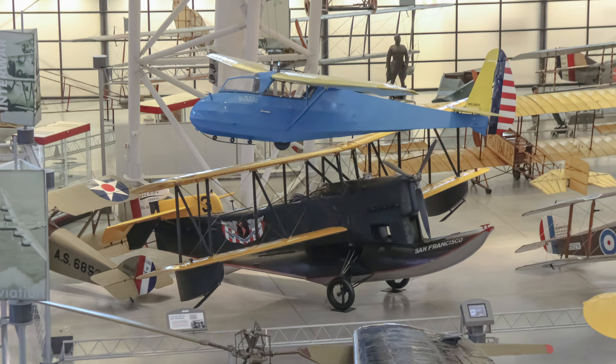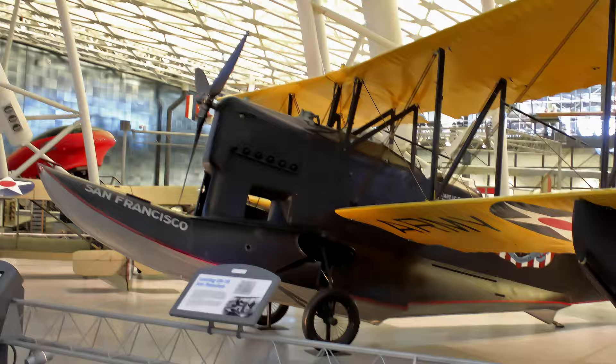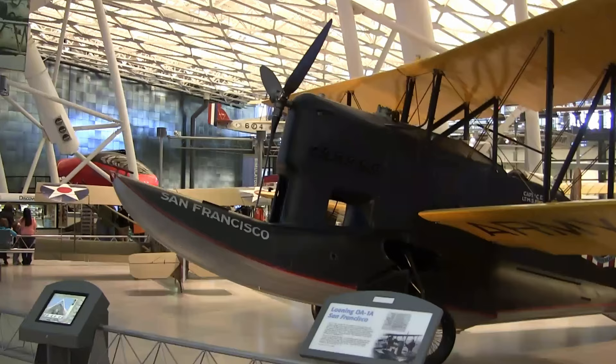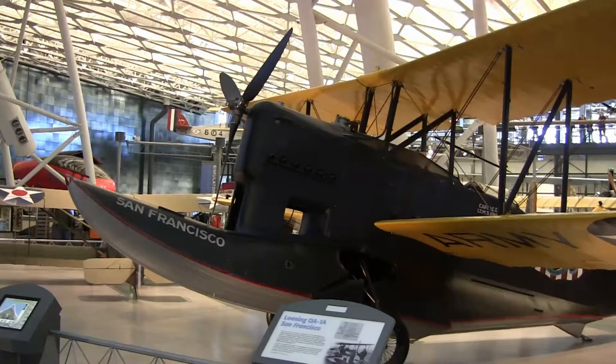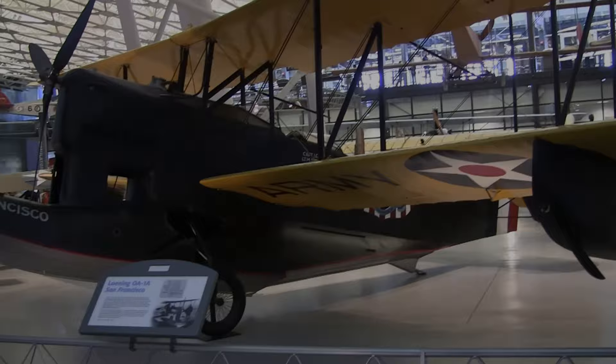The San Francisco was one of five Loening OA-1As that participated in the historic Pan-American Goodwill Flight of 1926 and 1927. To stimulate public interest, each of the five was named after a major U.S. city. This flight was made to improve relations with Latin American countries, to encourage commercial aviation, and to provide valuable training for Army personnel. The San Francisco was transferred to the Smithsonian Institution by the War Department in December 1927 and was restored by the National Air and Space Museum in 1964 and 1965.